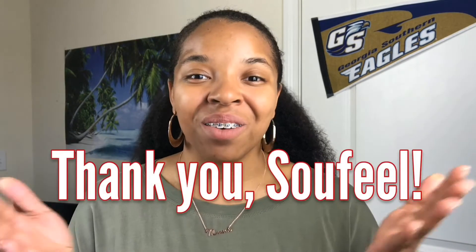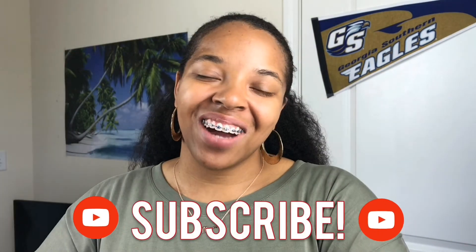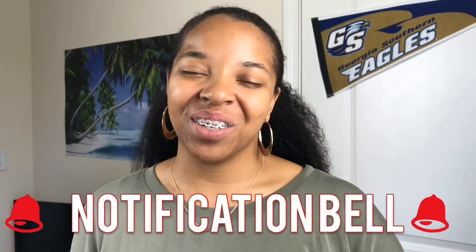Thank you so much to SoField for contacting me, sending me this necklace, and doing this awesome collaboration to share with my subscribers — I'm so happy to have this opportunity. If you liked this video, please give it a big thumbs up and comment down below if you've ever gotten any jewelry from SoField or heard of them before. If you'd like to be part of this family, go ahead and subscribe and hit that notification bell so you'll be alerted when I post my next upload. Thank you all so much for watching — I'll see you in my next video, bye!